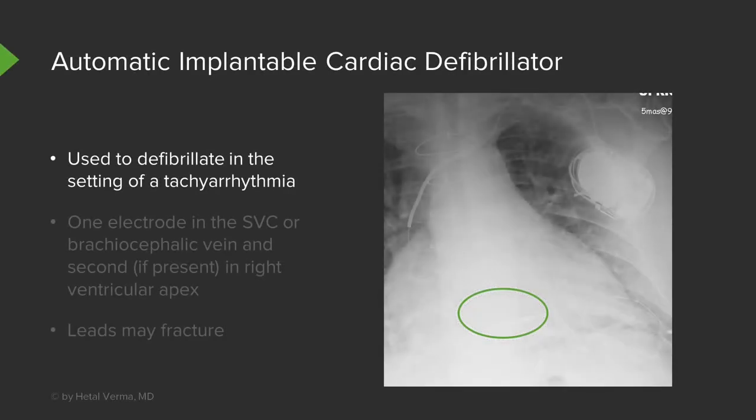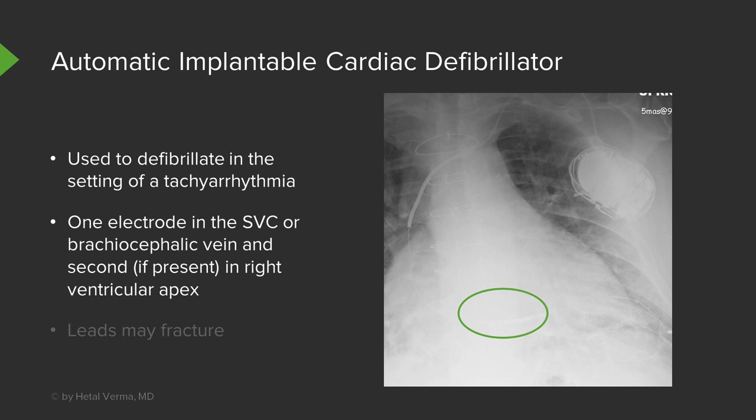Defibrillators are used in the setting of a tachyarrhythmia. One electrode is placed within the SVC or brachiocephalic vein, and possibly a second at the right ventricular apex. The leads may fracture, so this is important to look for on imaging. You can differentiate a defibrillator from a pacemaker because the distal tip of the defibrillator is actually thicker than that of a pacemaker.